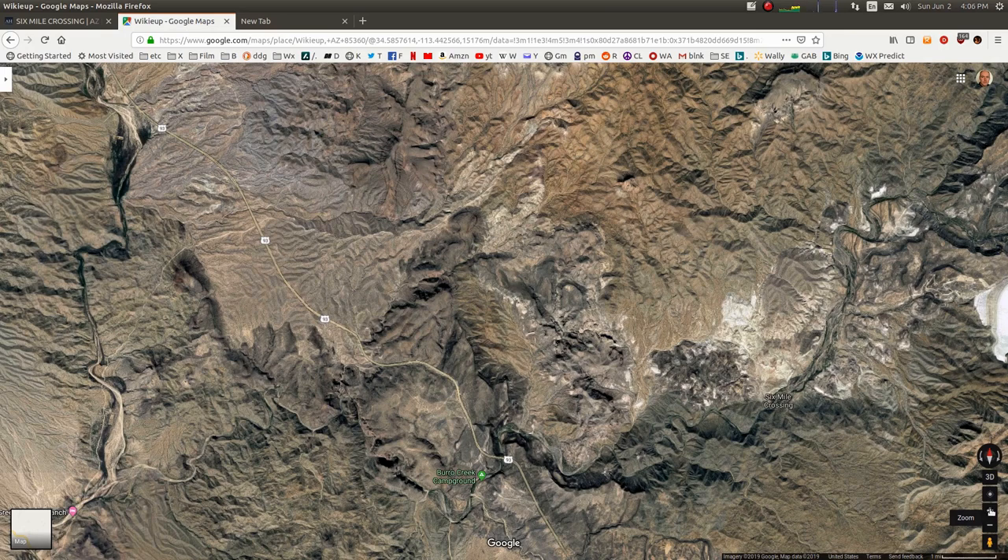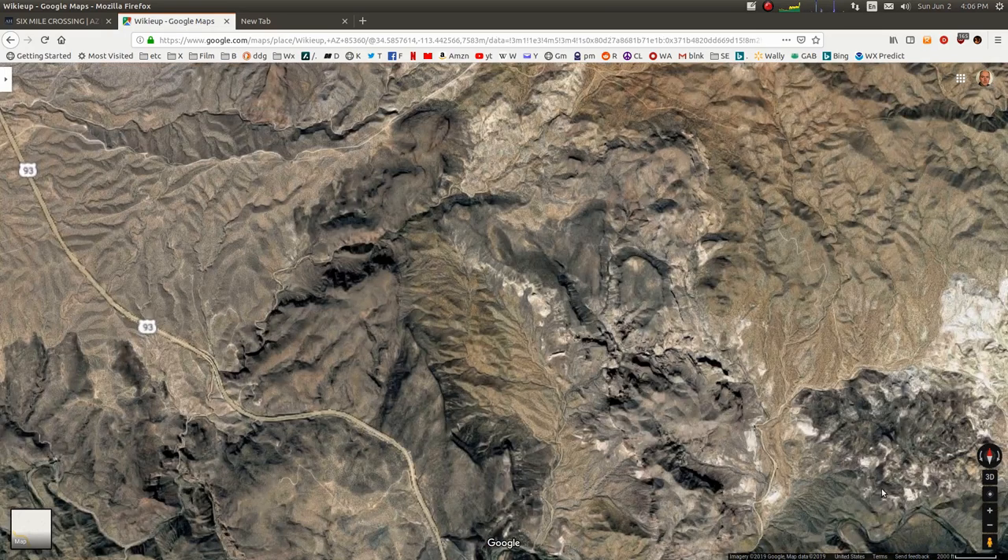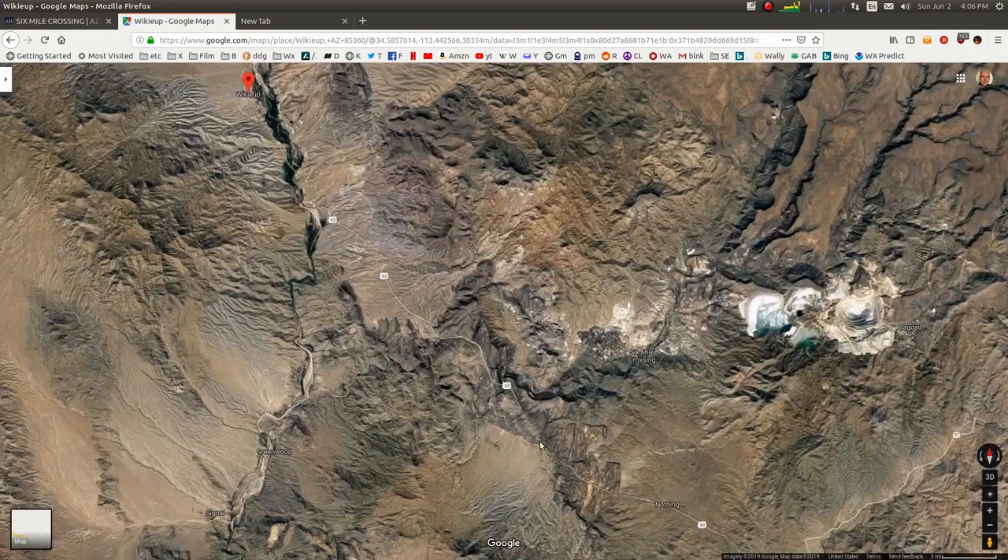Here's a map view of the area we're going to be looking at today. Off of 93, just south of Wickeup, is milepost 132. At 132 is a road going off into the wilderness area. It twists around and gets down to Six Mile Crossing, also known as Borough Creek Crossing. Six Mile Crossing is what we're going to be looking at today in the video.